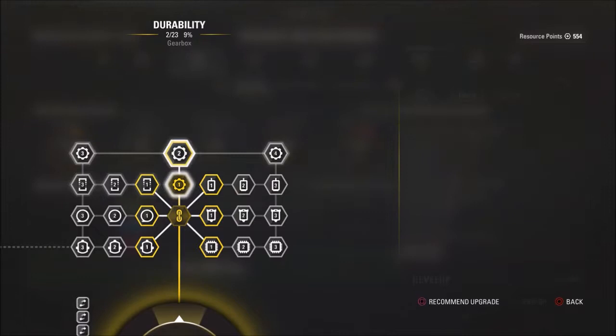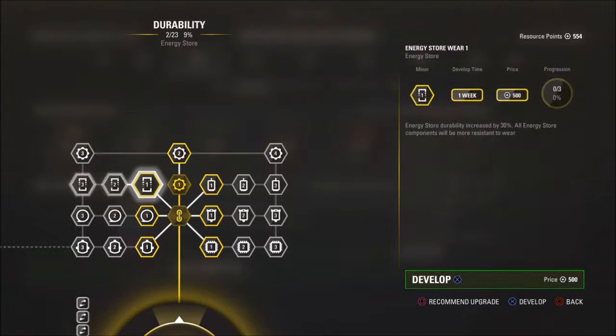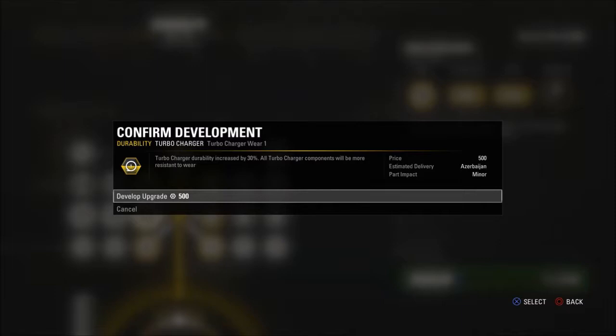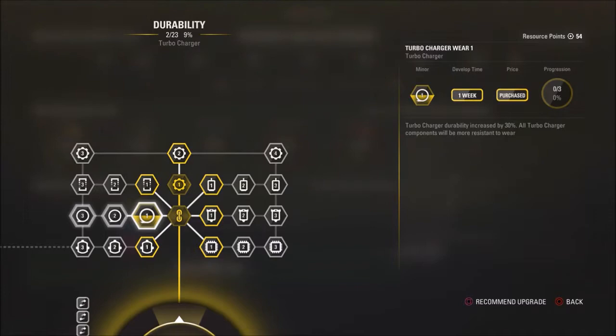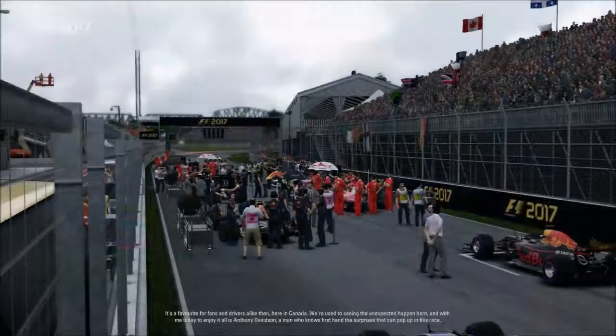Just before the race, we had enough resource points to upgrade another component. I decided to invest in durability because we've been having issues maintaining the life of the turbocharger — it seems to be wearing out fastest of the five engine components. I've invested resource points to reduce turbocharger wear by 30%, which will hopefully arrive for Azerbaijan along with the power upgrade, meaning we won't have to worry about engine penalties later in the season.